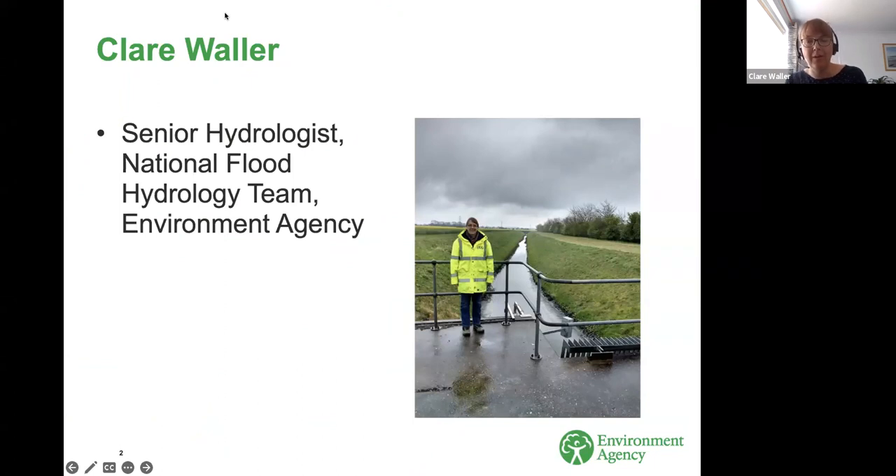Our team's remit includes post-event analysis of recent floods. We review hydrology calculations in Environment Agency projects and flood risk assessments. We support research and development into flood hydrology methods, and we are also responsible for setting Environment Agency standards and guidance on flood hydrology, including our flood estimation guidelines.